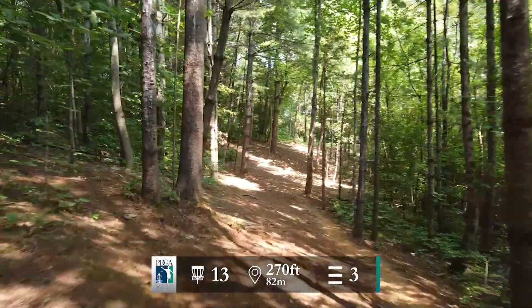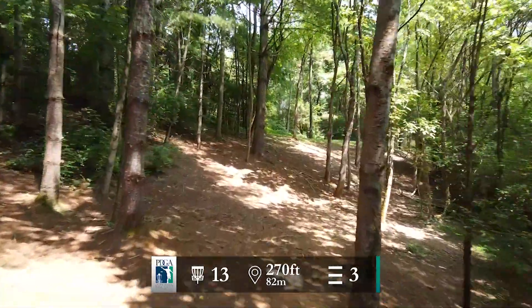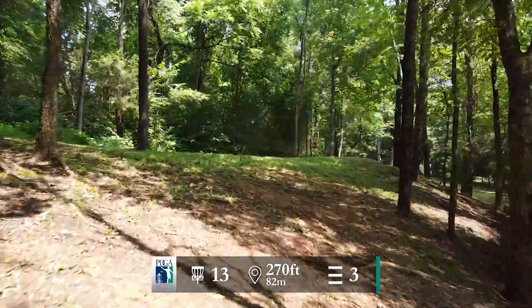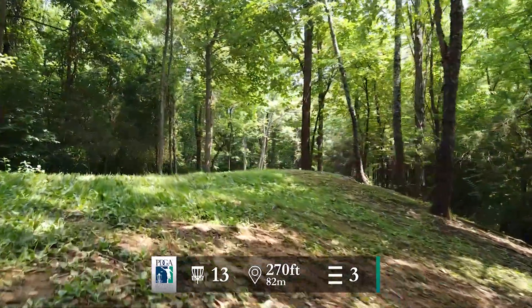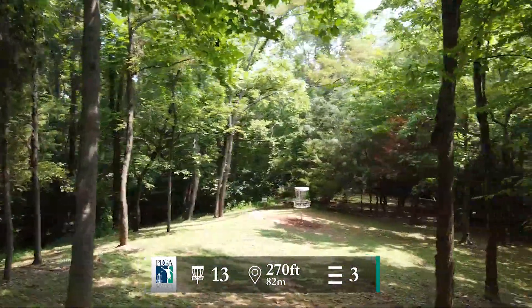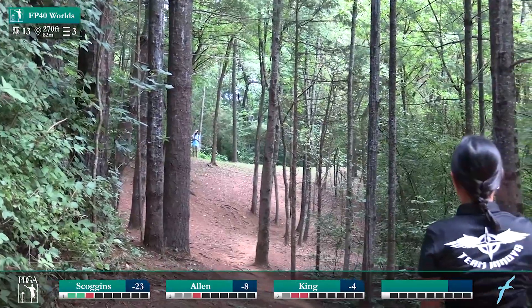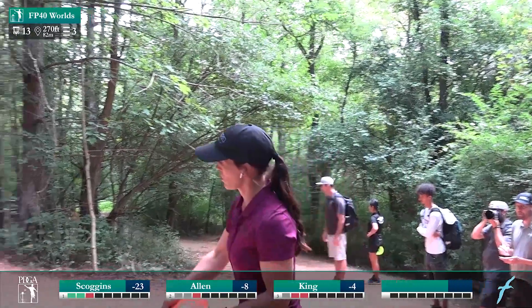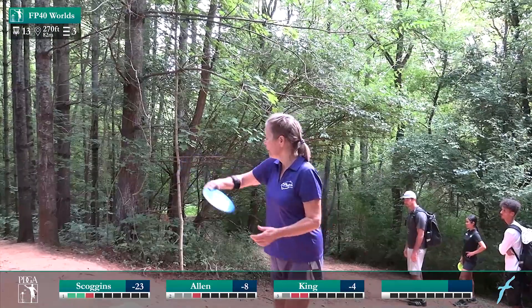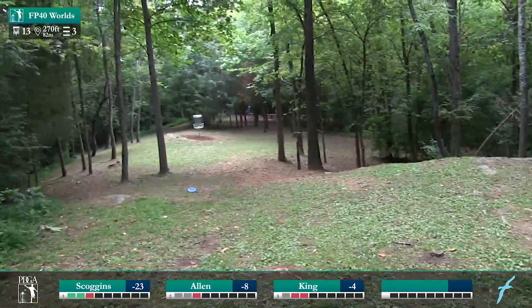On to hole 13 — 270-foot par 3. This one is going up the hill. Similar amount of trees as the last hole but it's a more defined lane you're trying to go through. You've got to get up and hook it hard to the right and get over this little hill and down onto the green. If you can't push a forehand that far, you want a really late-turning backhand. A little too much turn out of the hand — you want to make it to the top of that hill for a chance at par, otherwise it's pretty hard to scramble. If you're off the fairway on this hole, that's a tough situation. Good drive from Elaine — that's a great drive.